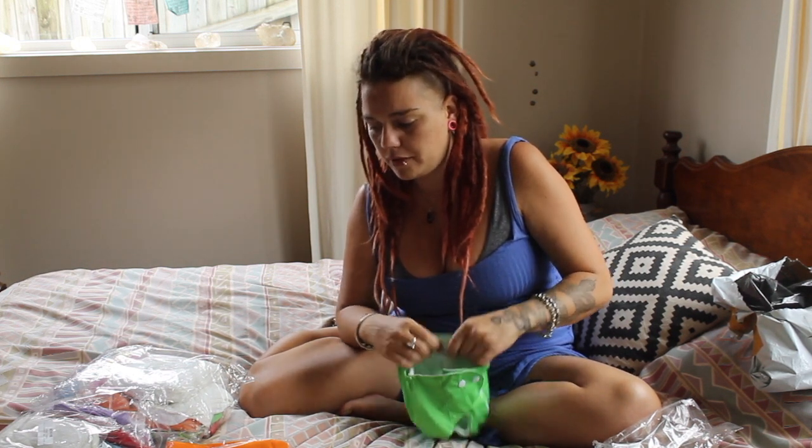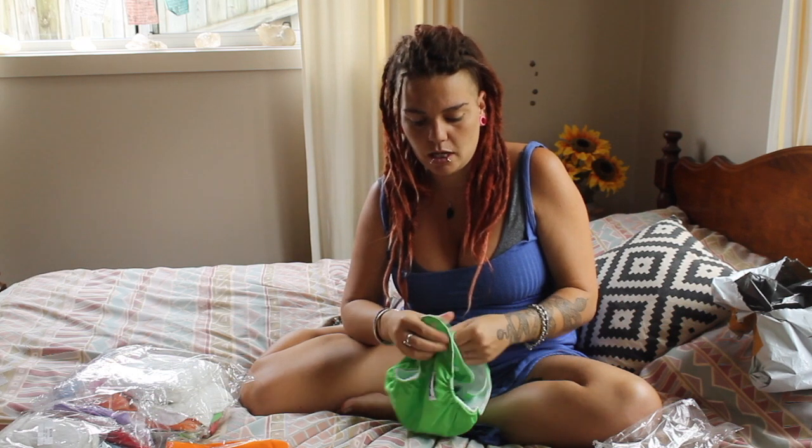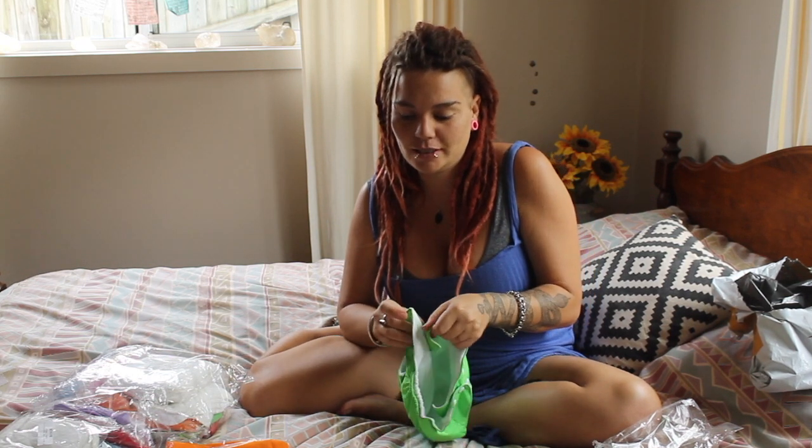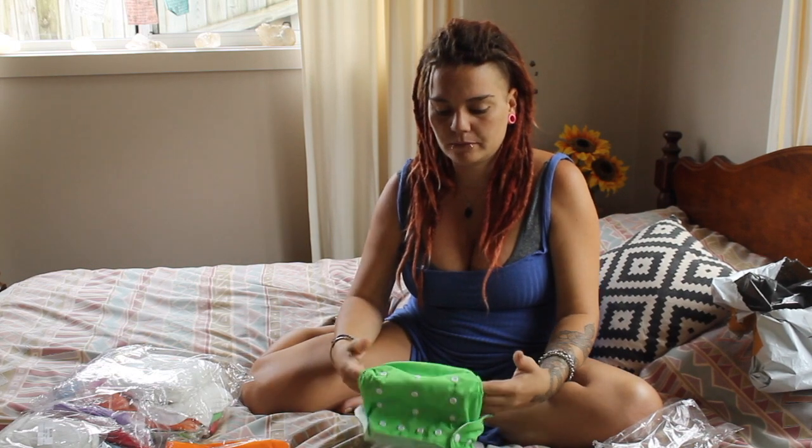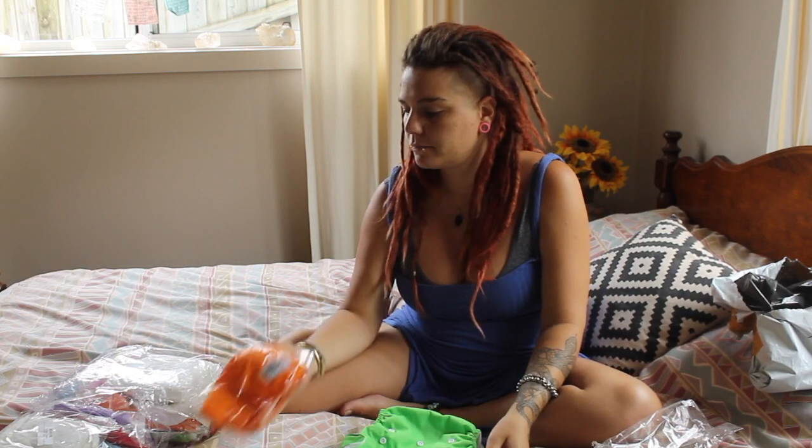They look like they're reasonably good quality. I suppose I'm not going to know until I have my child and find out first hand whether they're good or not. But here they are.